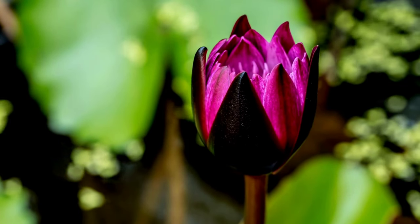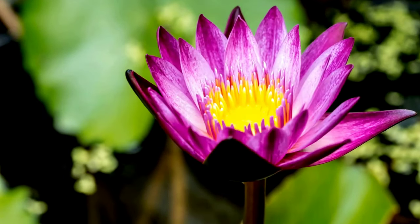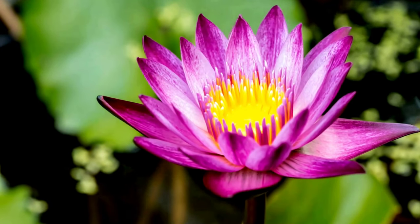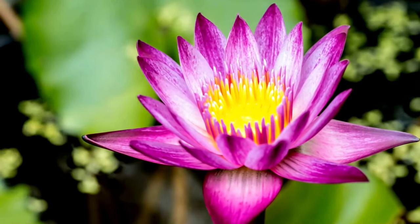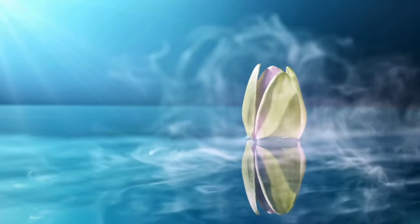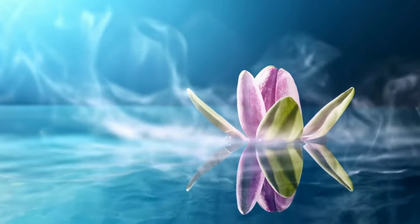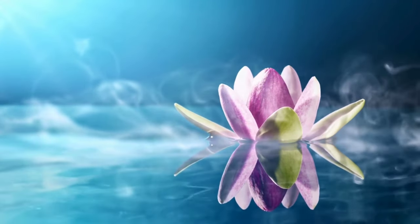Adaptations: Lotus flowers have several unique adaptations that allow them to thrive in aquatic environments. Their leaves have a water-repellent coating that prevents them from becoming waterlogged, and their flowers produce heat to attract pollinators. Lotus seeds can remain dormant for long periods and are capable of germinating after being submerged in water for years.